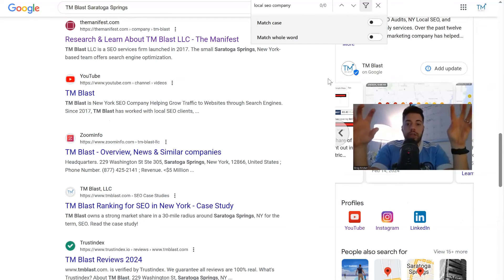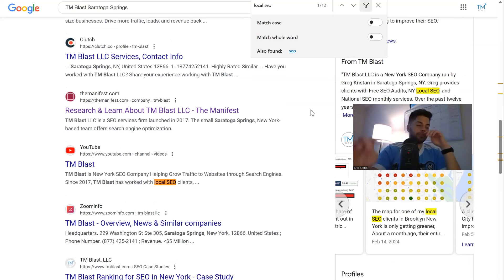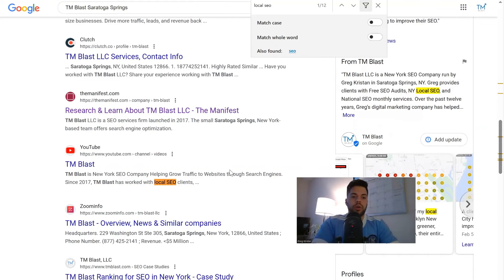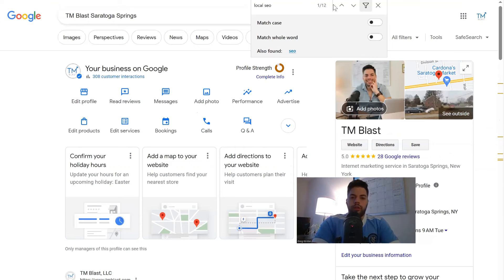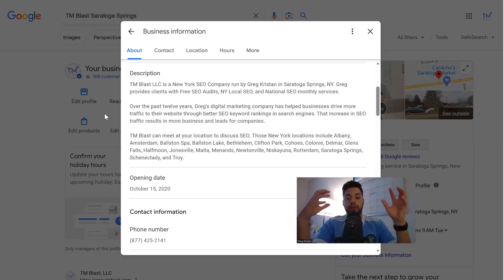When I'm thinking about this for my own business or for clients, I'll say: okay, this is a target term you want to go after and you don't even use this phrase. I'm sure I have the term 'local SEO' — yeah, I do, in YouTube descriptions and updates. But what I would do is if you have the space in the description, you can certainly add that phrase. If you go to your profile and click on the pencil icon, you can add the phrase 'local SEO company' — that can help you rank better.